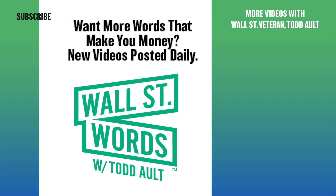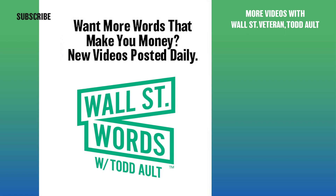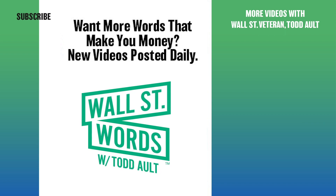Thanks for watching Wall Street Words. New words and terms delivered every single day. Please subscribe, push the bell. If you found this information helpful or you think someone could benefit from this information, please share this video. Thanks for watching our channel. Always good things happening here.